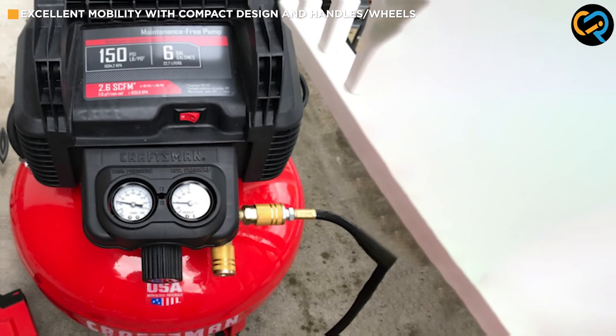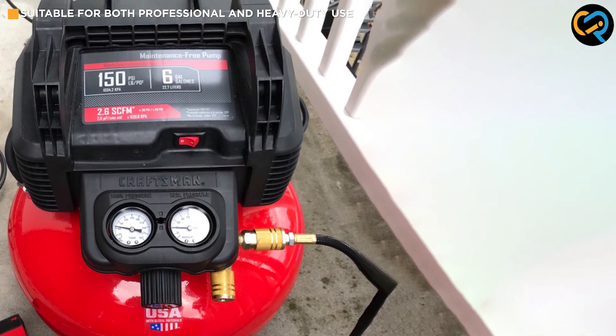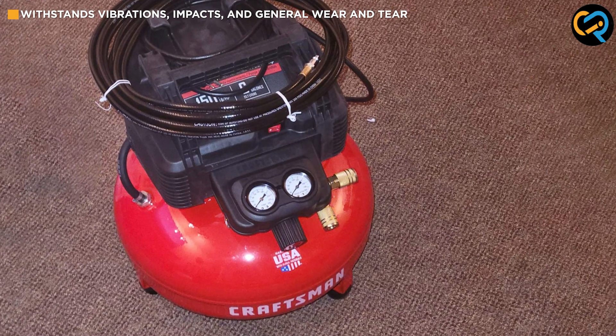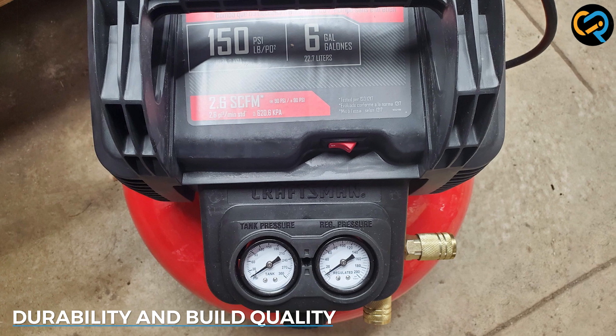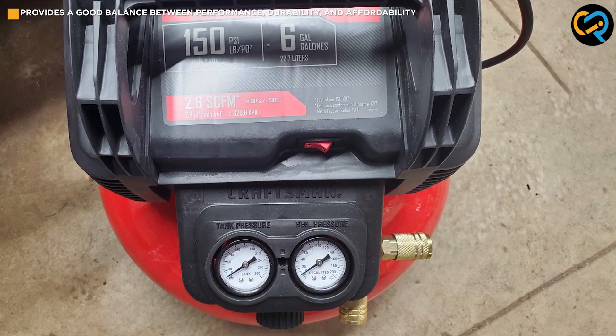It's equipped with sturdy handles and sometimes even wheels, allowing you to move it effortlessly from one location to another. Whether you are working in your garage, on a job site, or in a workshop, this compressor offers excellent mobility. Durability is another essential aspect to consider when investing in an air compressor, and the Craftsman air compressor is built to withstand demanding working conditions.